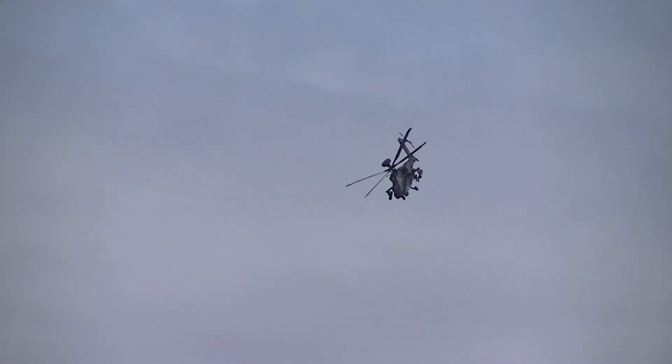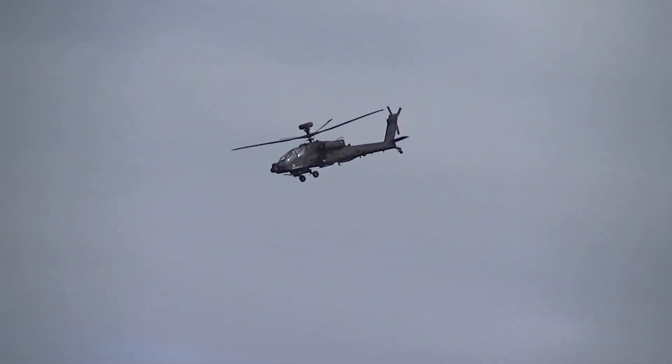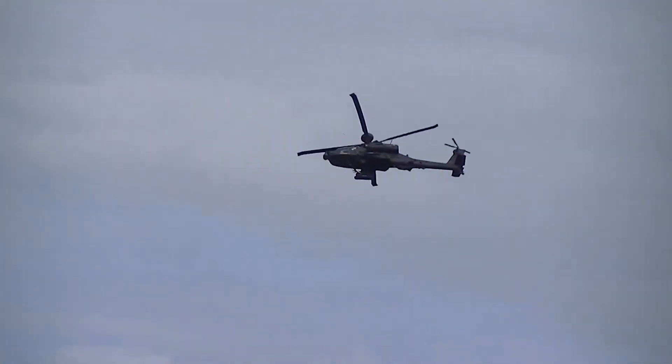If you'd like to learn more about the Apache or the Army Air Corps, come down to the Army Air Corps recruiting stand located in the PIEC GC-10 area.